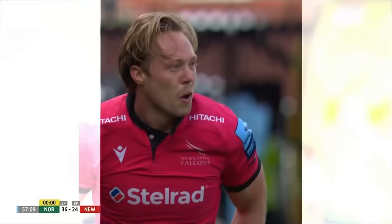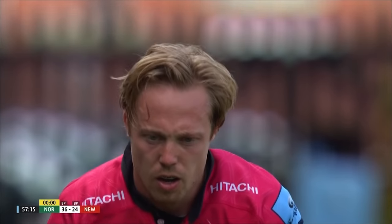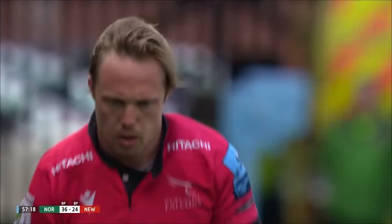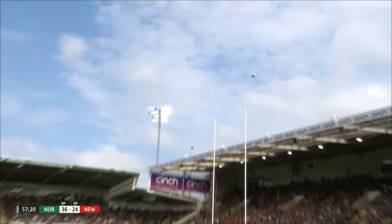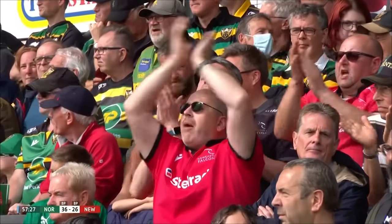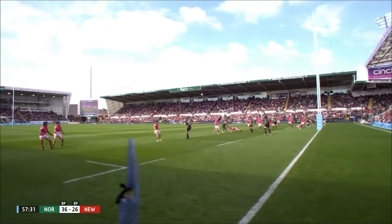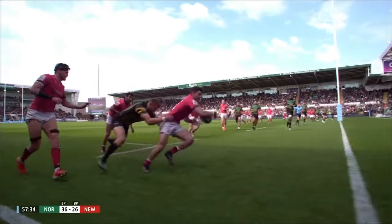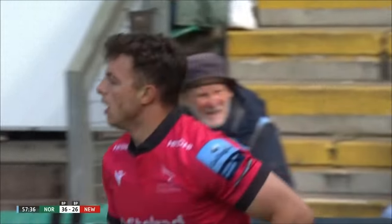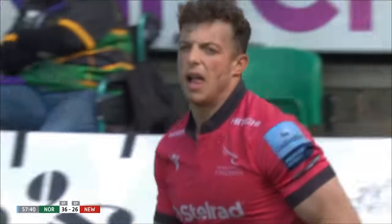Where's this coming from? They're suddenly looking for width, looking for space, and they're scoring beauties. This to pull them to within 10. What a wonderful kick - still over a quarter of the match to go, Northampton 36 Newcastle 26. The difference now is they're just finding outside shoulders, finding little gaps, being able to offload through tackles rather than running into those big solid Northampton defenders.